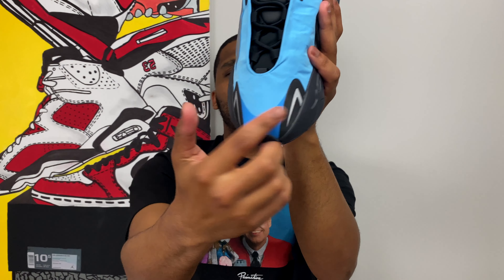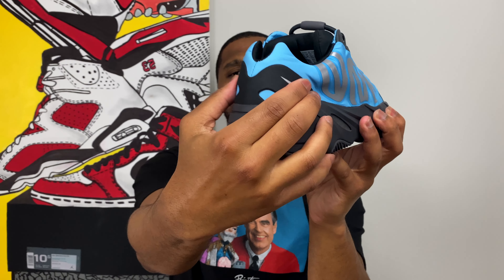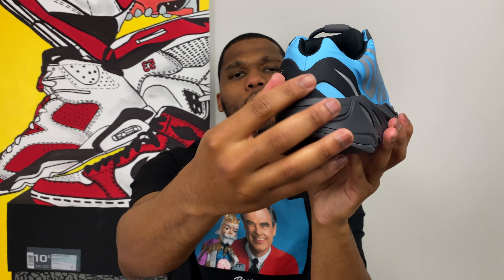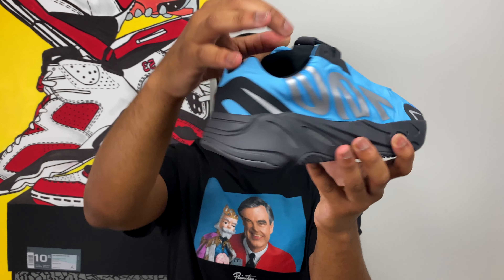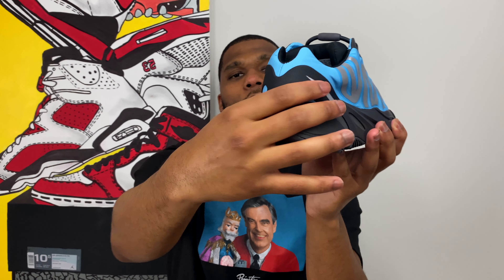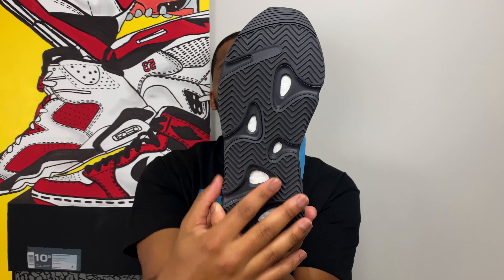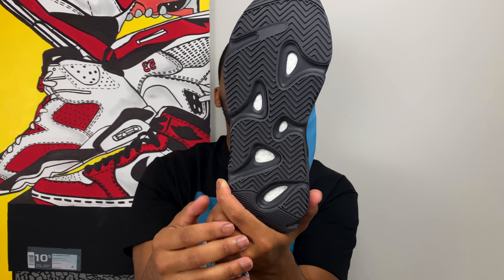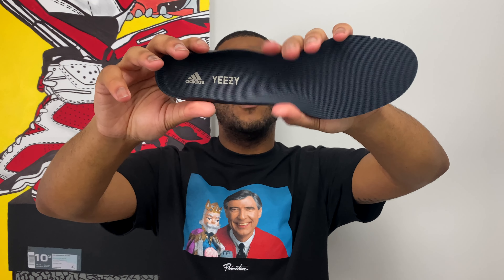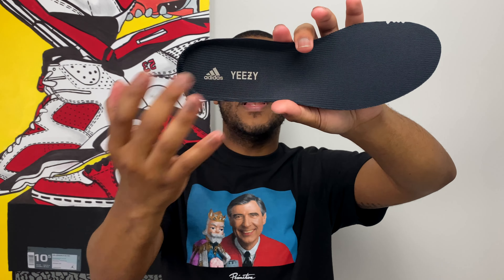Down in the toe box area, it still has that forked design you've come to know on the Yeezy 700 models, with 3M accents on the mudguards. Moving around to the heel, there's a harder rubber material keeping the nylon in place, with some 3M splashes. The material is a lot sturdier than the rest of the sneaker, and near the eyelets it's more flexible — maybe cheaper-feeling. On the outsole, it's the regular Yeezy 700 Version 1 outsole with visible Boost underneath. On the insole, regular Yeezy branding with Adidas branding on the heel — no Ortholite here, but with Boost we don't really need it.